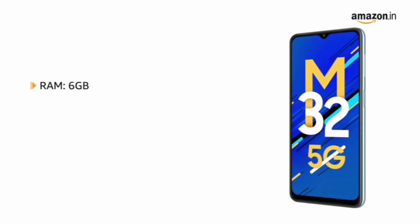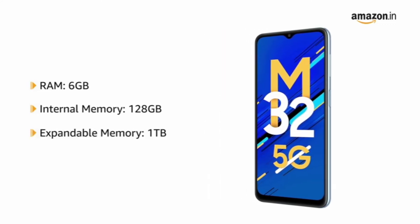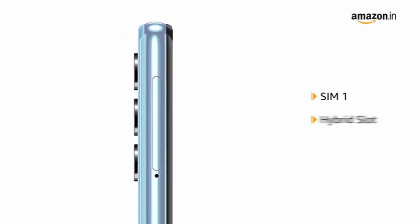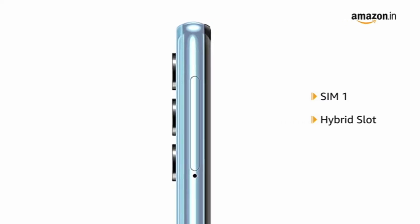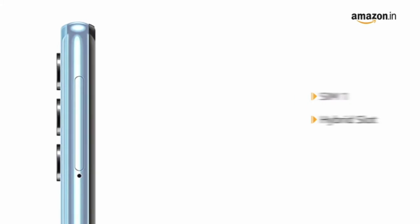The phone comes with 6GB RAM and 128GB internal memory, which is expandable up to 1TB. It features a single SIM slot along with a hybrid card slot that allows using the phone as a dual SIM phone or as a single SIM phone with a micro SD card in the second slot.